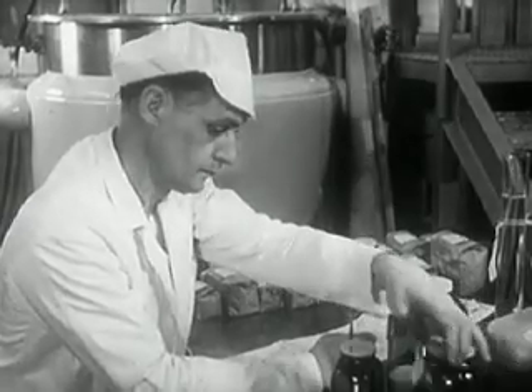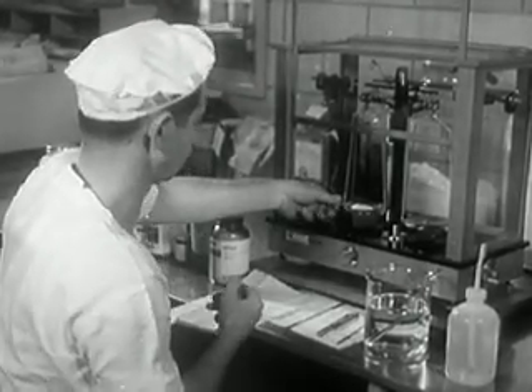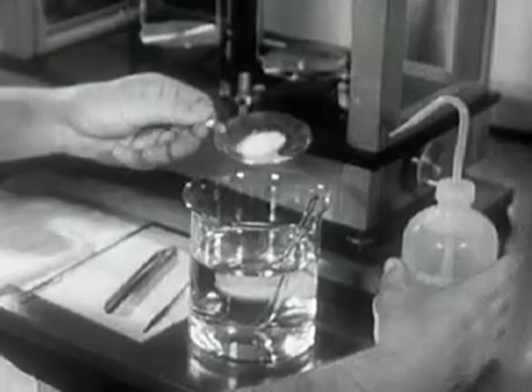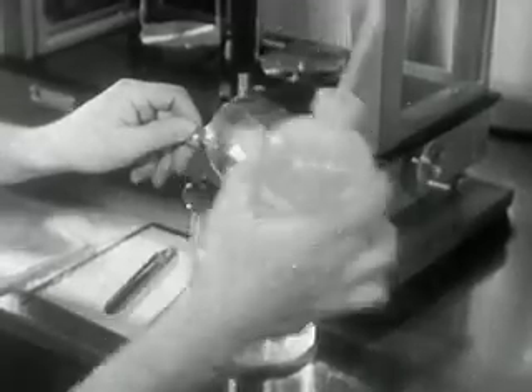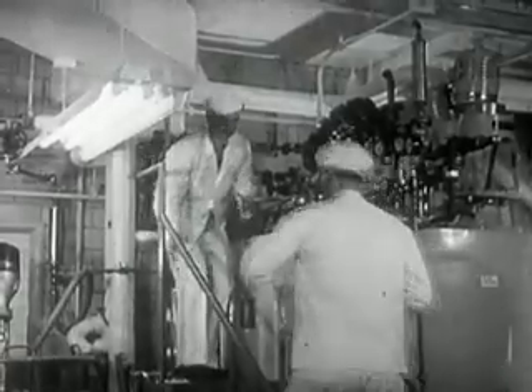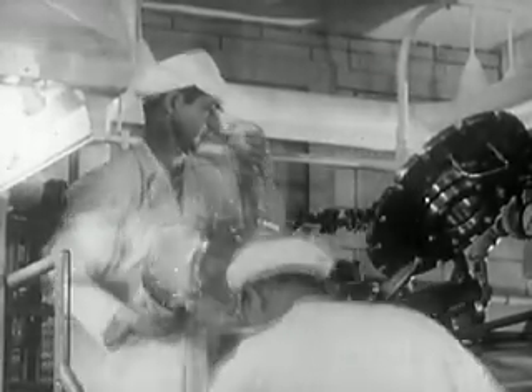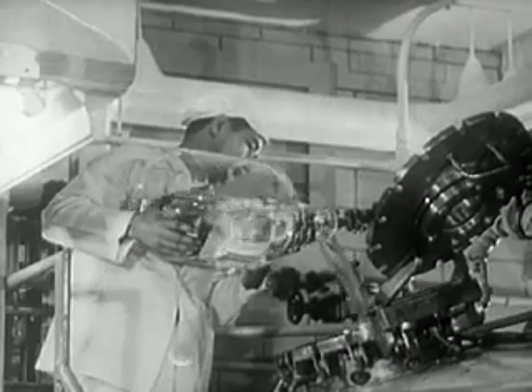A rich, nourishing liquid called medium-199. Some 68 different elements go into medium-199. Each is carefully checked, weighed, and combined according to the formula. And when all is thoroughly blended, the medium is tested for absolute sterility.